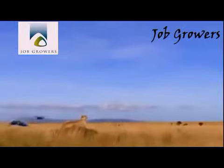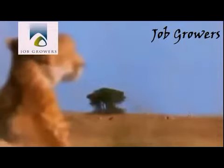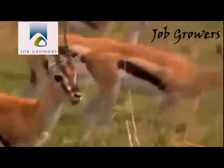The cat prefers spots that offer a good view from above. It scans the countryside for prey. The teardrop-shaped dark patches under its eyes reduce glare.